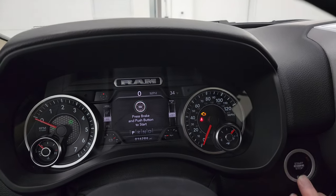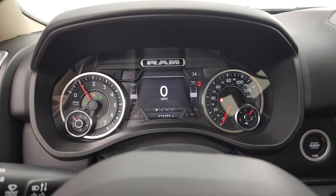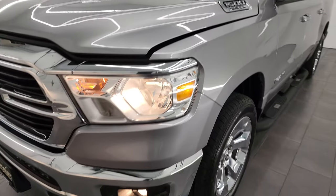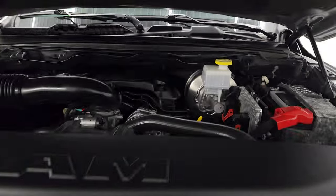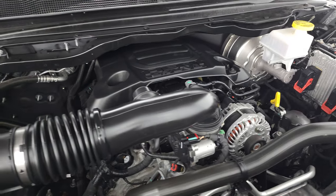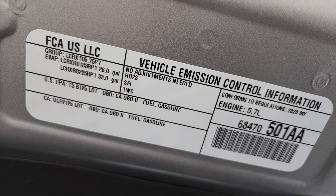We'll start it up and take a look under the hood. Starts right up — no check engine lights or anything like that. All lights are working nicely under the hood. We have the 5.7-liter V8 Hemi engine. The engine bay is very clean and runs very smooth. Once again, this truck has been fully safetied and inspected by our service shop, has a fresh oil and filter change, all fluids checked and topped off for the state of Wisconsin inspection process. This truck is 100% ready to go. There is your emissions sticker.